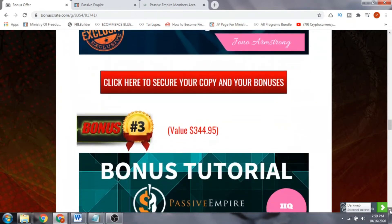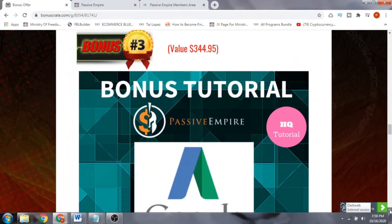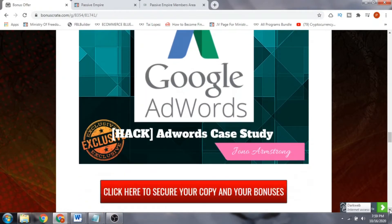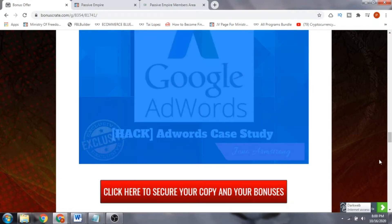Bonus number three is a Google AdWords case study. By using the method in this case study, you can get around 90% of your AdWords spend back. It's a very good case study put together by Jonah Armstrong.